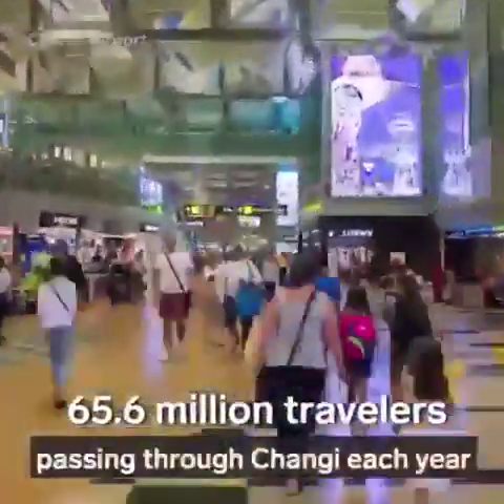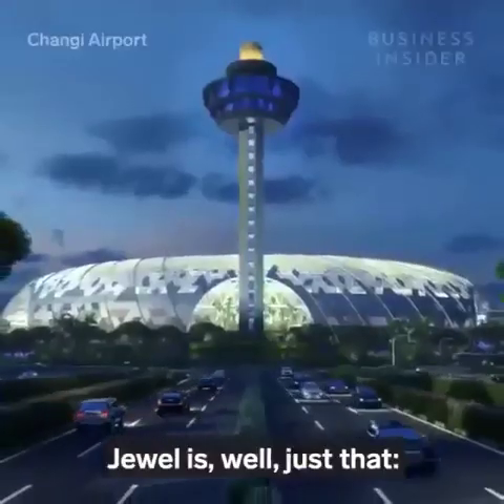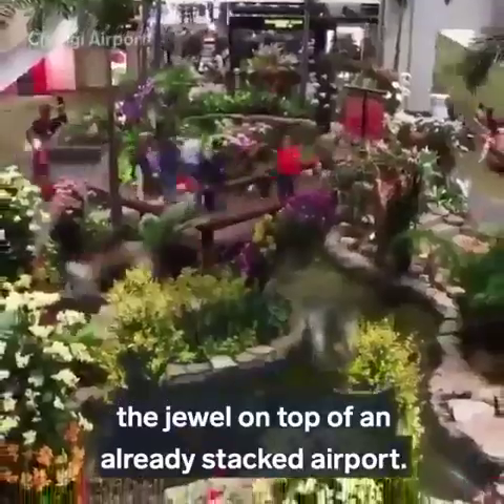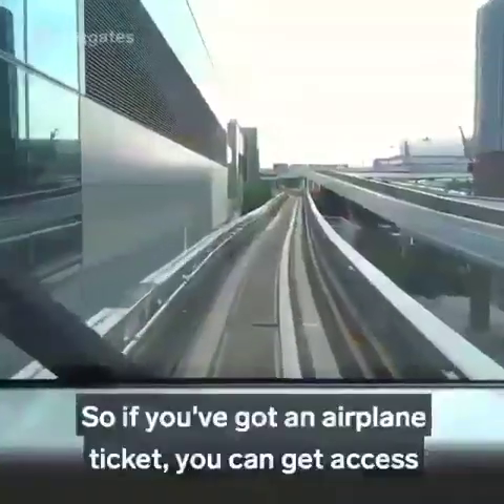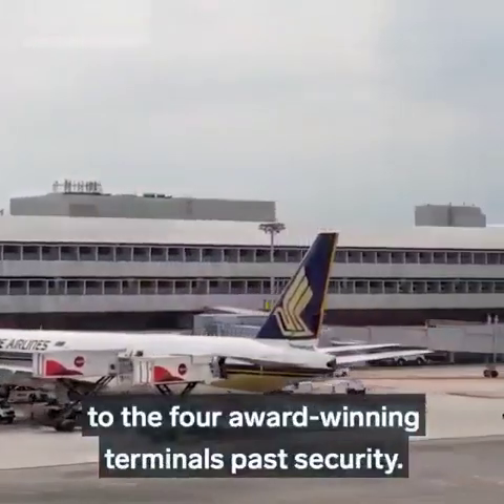With 65.6 million travelers passing through Changi each year and seven best-in-the-world crowns, Jewel is just that — the jewel on top of an already stacked airport. So if you've got an airplane ticket, you can get access to the four award-winning terminals past security.